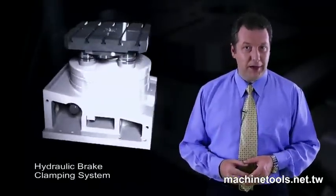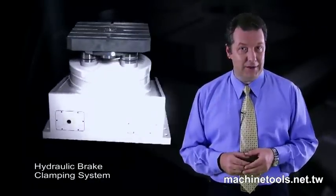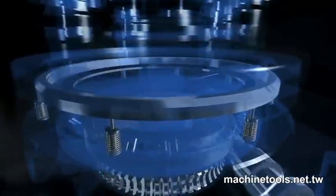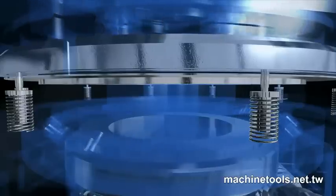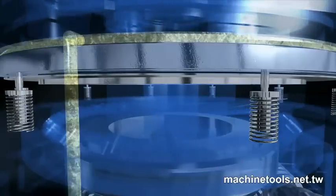The special hydraulic braking system designed by Ganro utilizes increased contact surface area and increased clamping force to overcome the positional accuracy issues that can sometimes be encountered with hydraulic clamping systems. Additionally, the Ganro system removes the vibration issues that can occur during cutting operations on some hydraulic clamping systems.